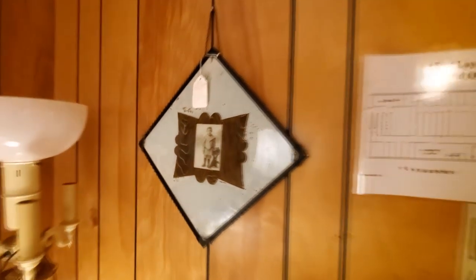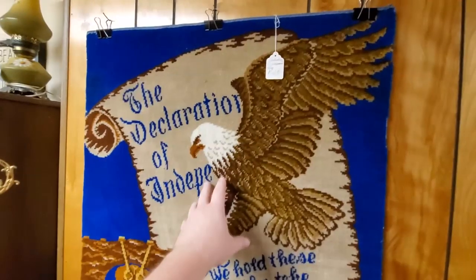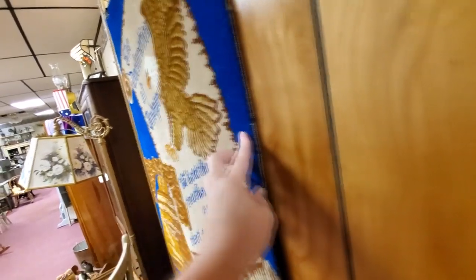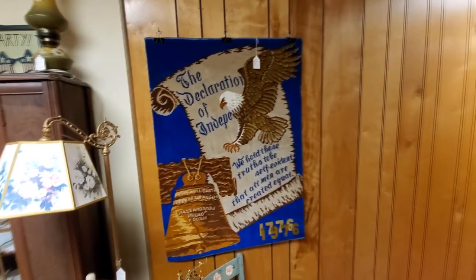It's funny to me how at some point in time it was not popular to smile in pictures — there was actually something about it that you weren't supposed to smile. If you know what the deal is with that, let me know. Look at this Declaration of Independence — I think this is called a tapestry; it hangs on the wall. It's really thick, almost like carpet. The tag here does say 'rug,' so I guess it is a carpet. I wouldn't use it as a carpet nowadays — it would be better hanging on the wall. 'Pass and Stow.'